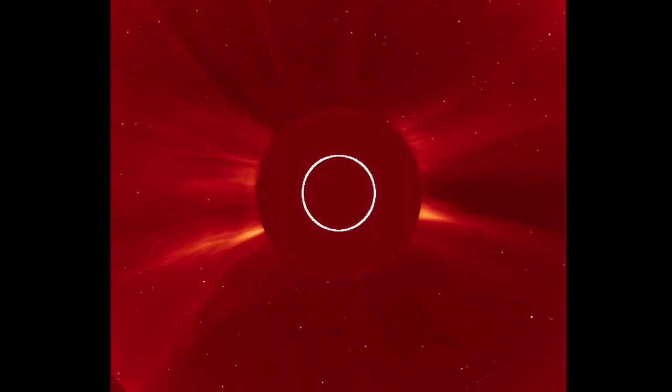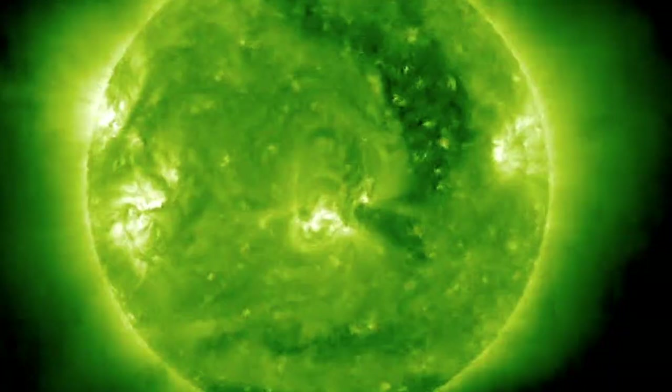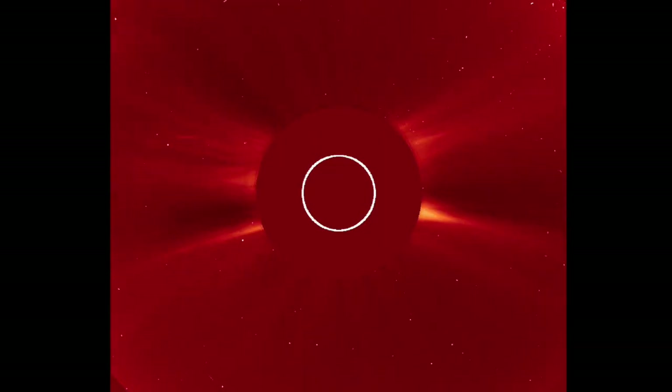Here's the far-side double solar flare and CME from last night, from Stereo A and SOHO coronagraphs. We'll see the sunspot incoming in about three or four days, and it will face Earth about four or five days after that.